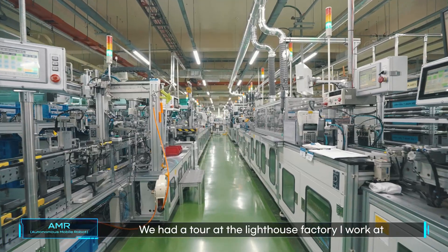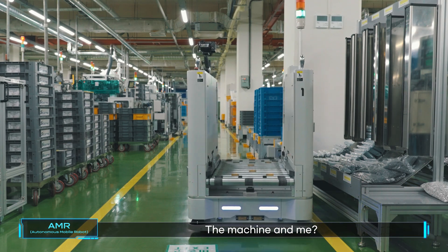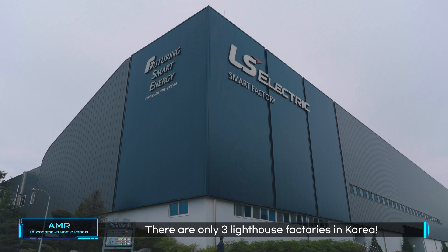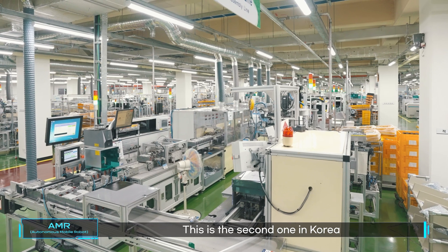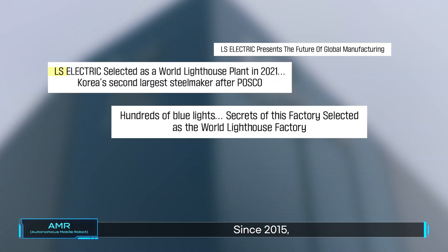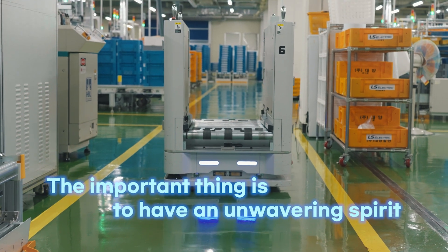We had a tour of the lighthouse factory. How is it? Amazing, right? Isn't it so awesome — the machines and me? There are only three lighthouse factories in Korea. I'm so proud. This is the second one in Korea since 2015. We have been working hard for digital transformation, and this is a significant achievement. The important thing is we have an unwavering spirit.